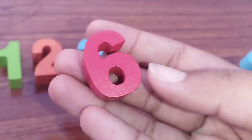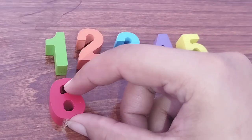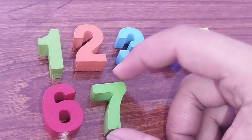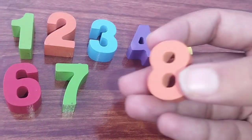The next one is number six. Number six. Number seven. The next number is number eight.